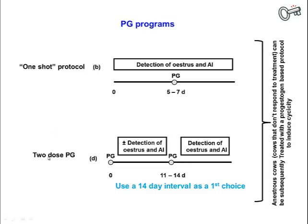Another common protocol is the two-dose prostaglandin treatment, where you have two injections separated by 11 to 14 days. For cows, a 14-day interval is preferable. For heifers, you can use a 12-day interval. Historically, 10 or 11 days was used, but response rates are lower with a shorter protocol.